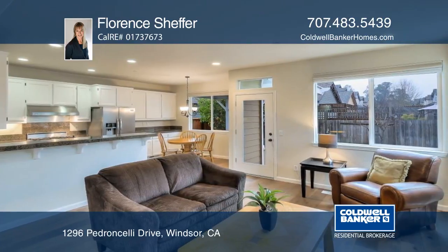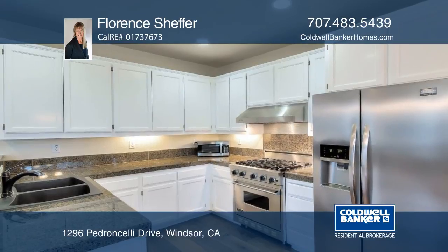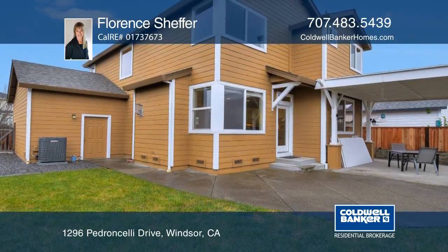The kitchen features granite countertops and stainless steel appliances. The backyard has a covered patio area with a wide side yard for RV parking.